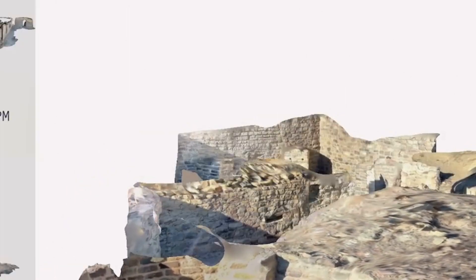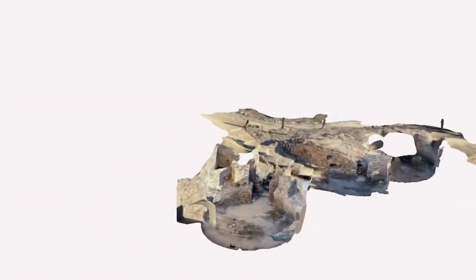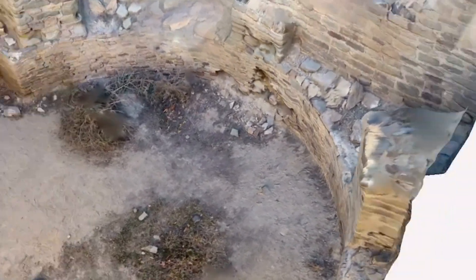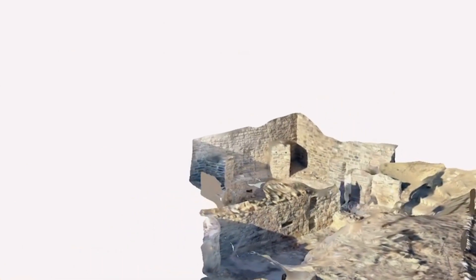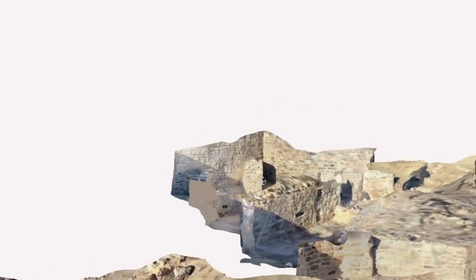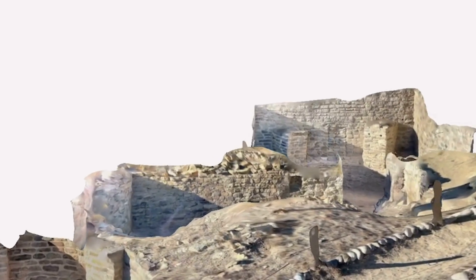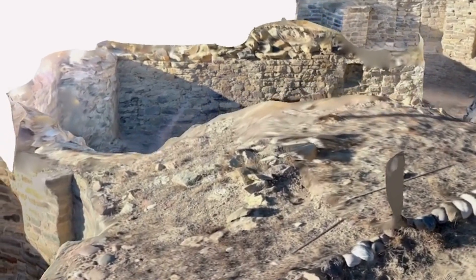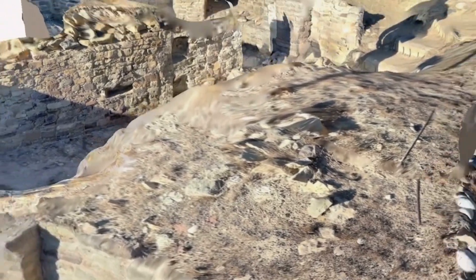Over here is another kiva — same concept: one, two, three, four, five, six pillars on the right-hand side. Then it comes up to another wall. We're talking about at least three, possibly four floors, which you can usually tell by the wood, though the LiDAR scans didn't pick up that high. It's an absolutely beautiful site.